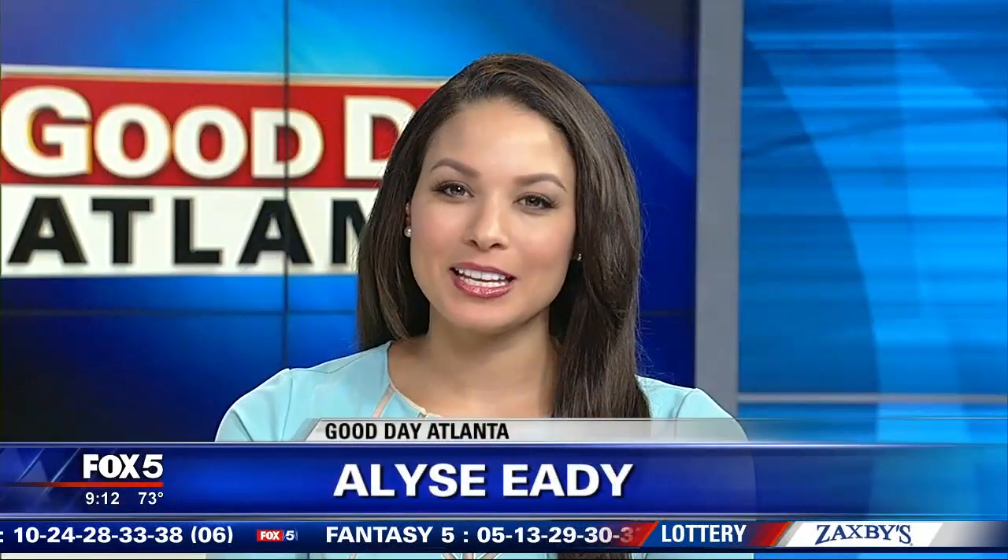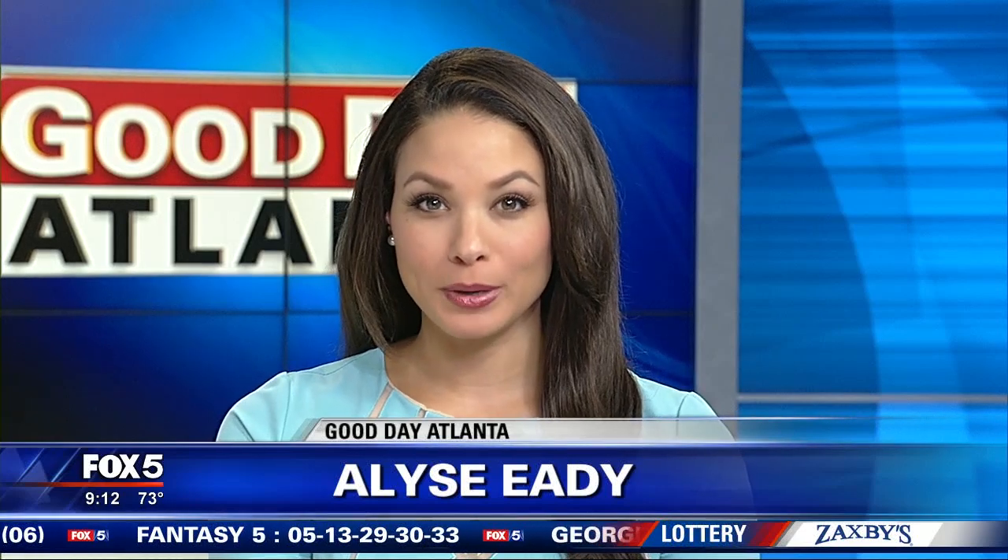Welcome back to Good Day Atlanta 9-1-3. We talk about doing homework before big purchases, but sometimes we have to do it on the spot. For example, a flat tire — not a lot of research time available. Fox 5 I-Team's Dana Fowl is here with how to be ready ahead of time, and this is something Dana you learned from personal experience.